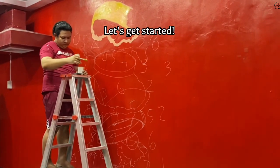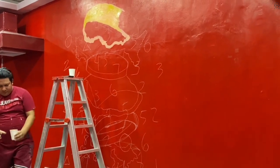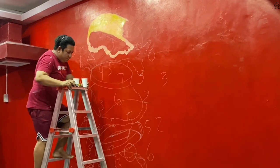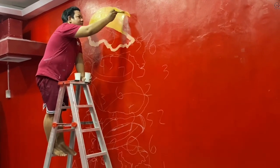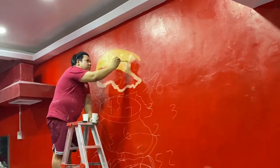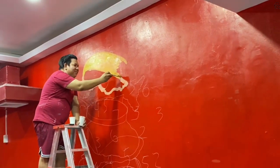Good evening mga ka-Momentum! For today's video, our project is for Retro Dropbox King and Queen Burger, located here at Metro Manila Hill. Yes, what we're doing right now is the 3D burger, mga ka-Momentum. Anyway, let's do it — I'll be back later!